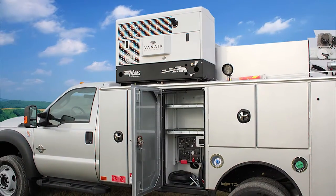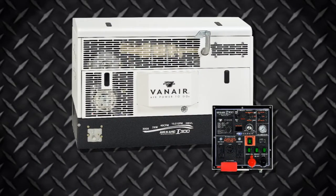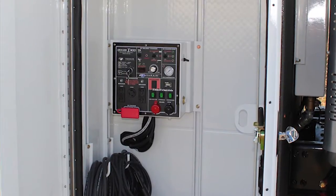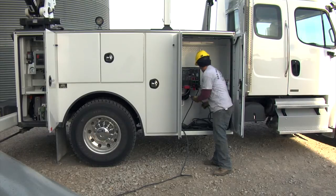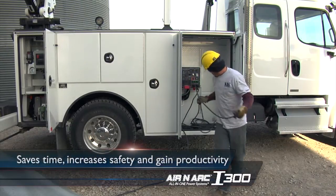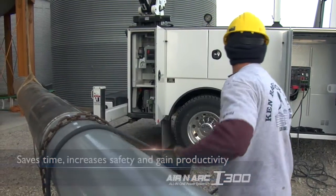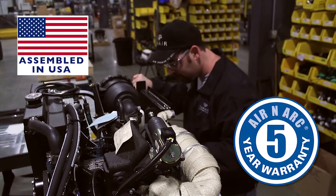Acting as the control center for the unit, VanAir is the only company to offer a remote control panel, and it is the heart of the unit's capabilities. The remote control panel with its Easy Connect harness gives you all the control you need in a location that you choose. Its ease of use and location will save time, increase safety, and gain productivity. The i300 offers the best warranty in the industry, and it's completely assembled in the USA.